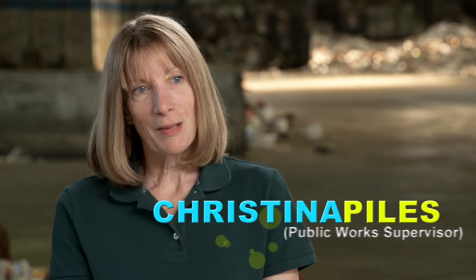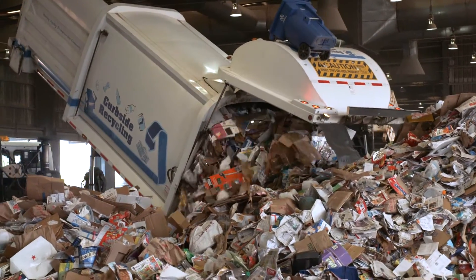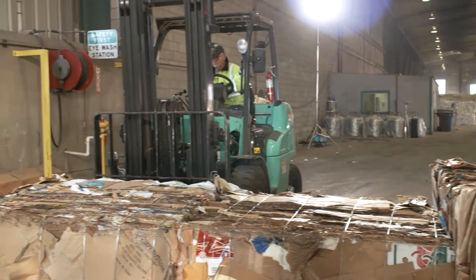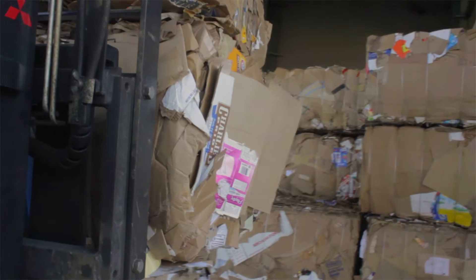A lot of people have no idea what happens to the material they put in their cart once it leaves the house. I really feel that when people can see how it's actually handled and processed, they can understand the importance of putting the right thing in the cart and have a better understanding of how much work it takes to actually separate all those items out so that they can actually be sold and recycled.